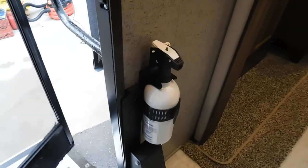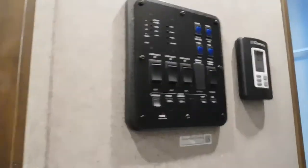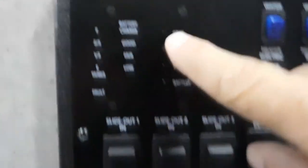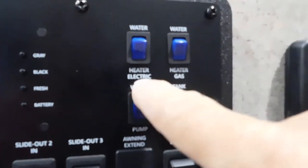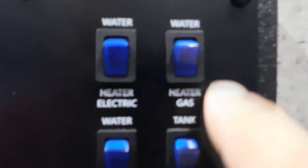As you come up your steps, the first thing you're going to notice in your entry doorway is your fire extinguisher. Make sure everyone knows that the fire extinguisher is by the entry doorway in case of emergency. As you walk in, to your upper right is your control panel. Start up here by checking your tanks: your gray tank, black tank, fresh tank, and battery can all be checked here by pressing the buttons. To the right, for turning on your water heater: if you're plugged into electric, you turn this one on.